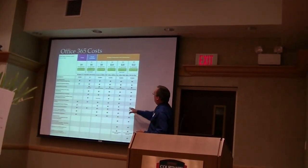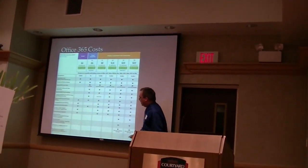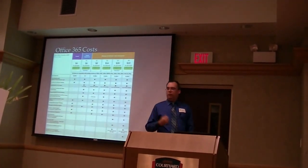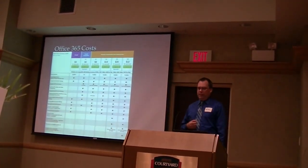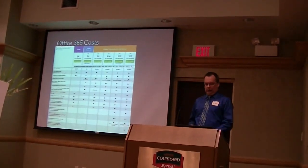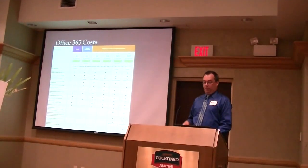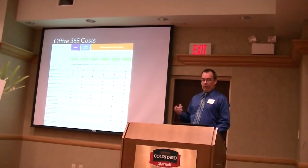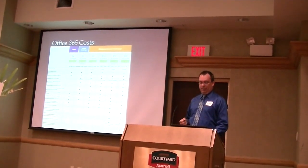The differentiating factor between E3 and E4 is that E4 has the capability to actually replace your PBX — your internal phone system — for your company, for just $2 more per user. So it's very affordable compared to buying the full desktop version of Office for all your users at $200 to $300.